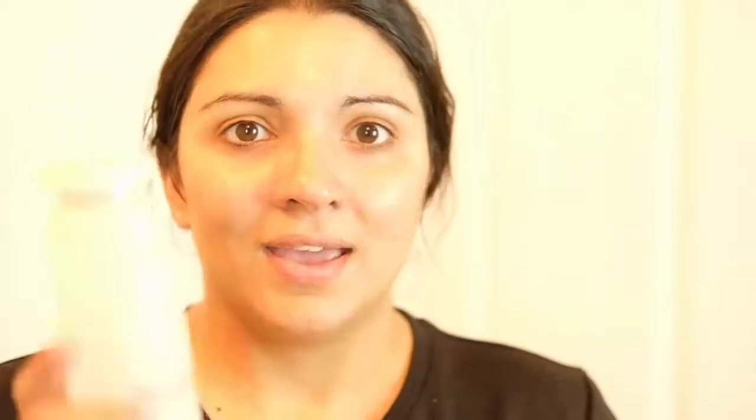So now we are ready to test. What I'm going to do is take two cotton balls and my toner and we're going to wipe down both sides of my face and see which side is cleaner.